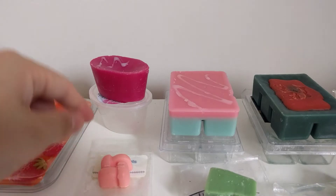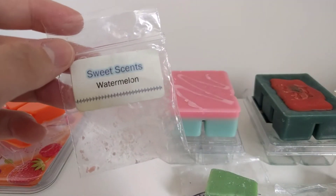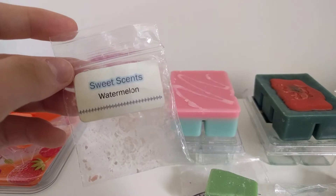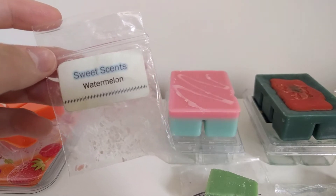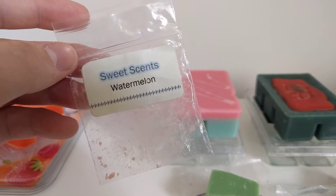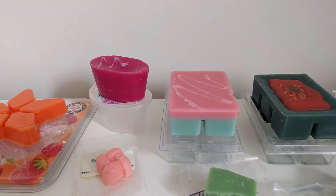This next one definitely needs to be melted with something because it's so tiny. This is Sweet Scents watermelon — I haven't tried this company even though they are a UK company. You can just about tell it's watermelon. It's a very small sample, probably better in a tea light melter than an electric melter or hot plate. I don't know what I'm going to melt it with — probably some mac apple.